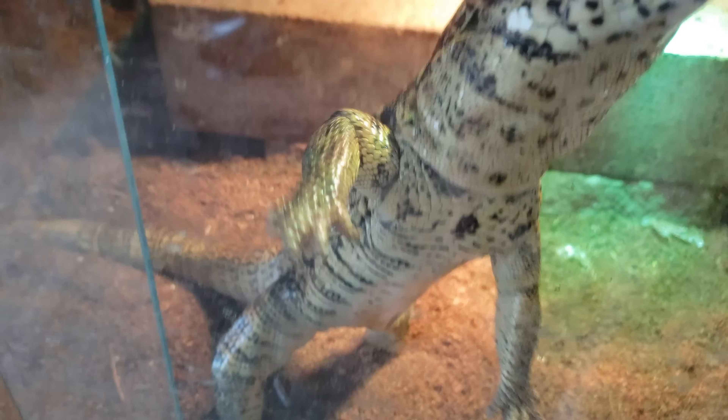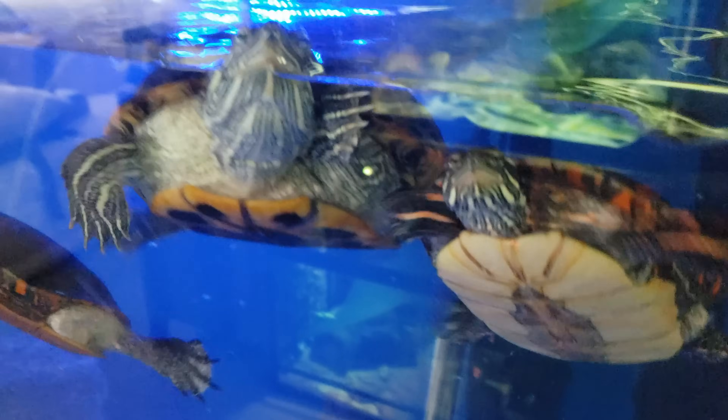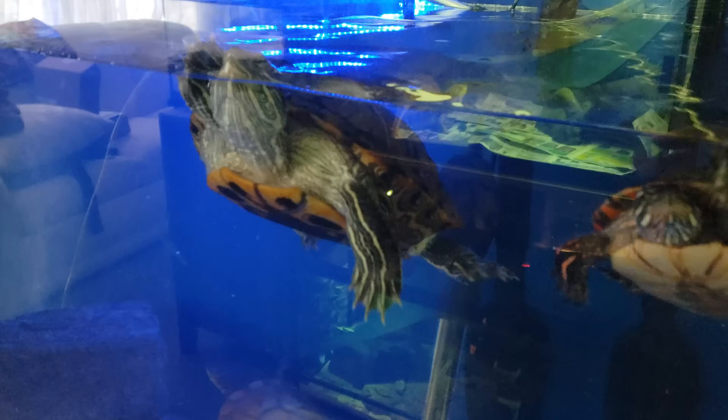Tegus shed most of the time their whole front body and then their tail in two sections. The way they step out of their shed — they flex and then step out of their entire shed almost like a molt. With a more active tegu, you'll see patches of skin everywhere because he sheds and runs around.